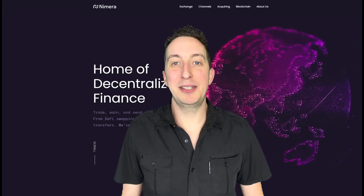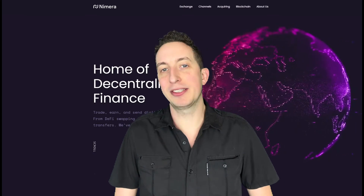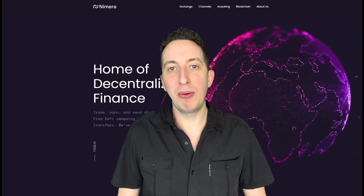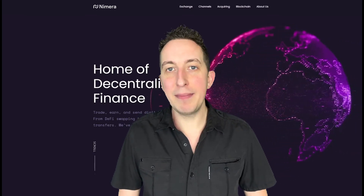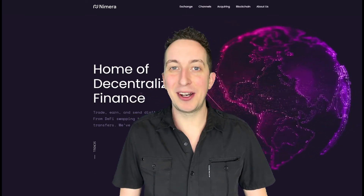Hi guys, it's Trevor Laird here and welcome back to Nymera Talk. This week we have tons to go over: the first details of the Nymera 2.0 blockchain, as well as the AMA pricing and a few more details. So let's not delay and let's get started.